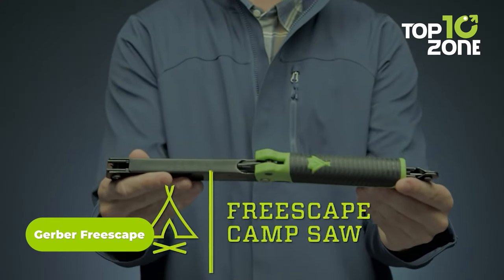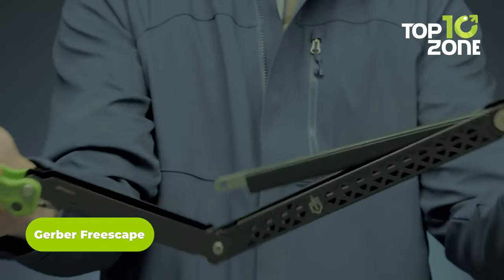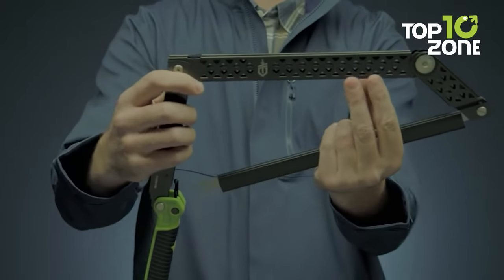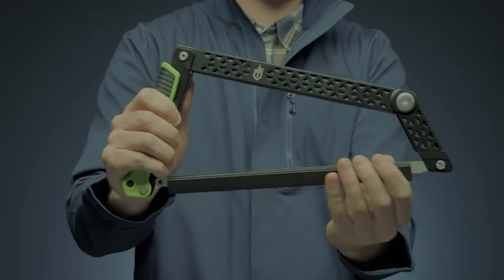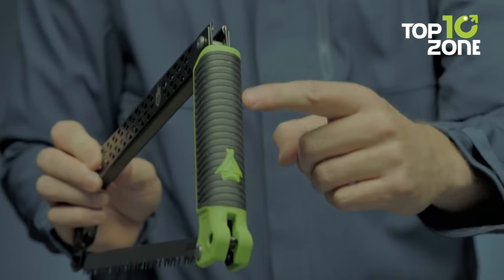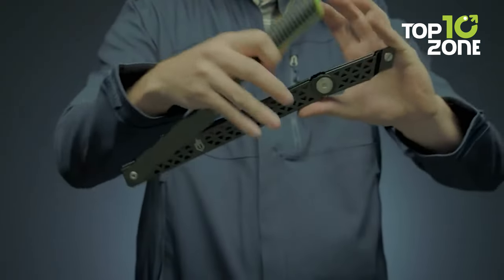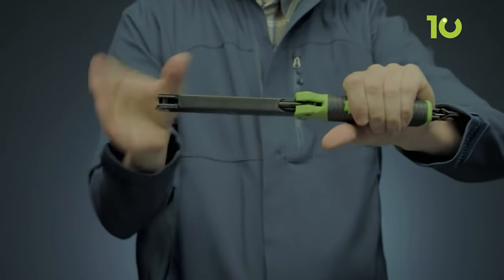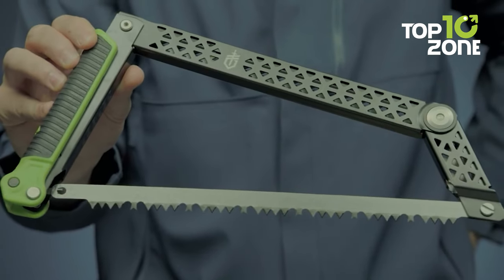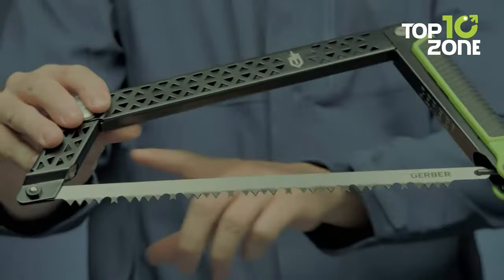The Gerber Freescape Camp Saw is a must-have for all outdoor enthusiasts. This saw has a design that allows it to fold flat without removing any parts, making it very easy to transport. It uses four pivot points to maximize the cutting area and create a secure handle grip with a 12-inch cutting surface. The rubber grip provides a comfortable hold, reducing hand fatigue and slippage. The bright green accents make it easy to spot at the campsite, a great safety feature. It accepts all standard 12-inch blades, making replacements simple.